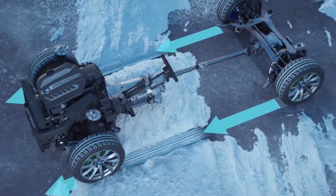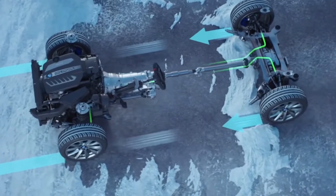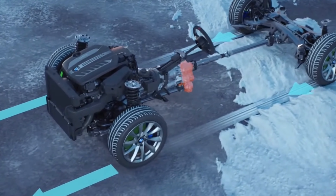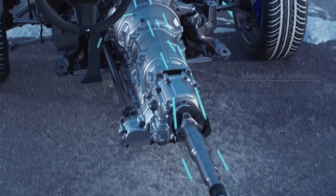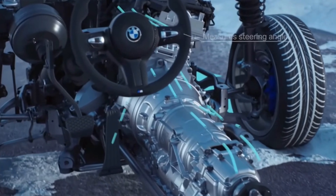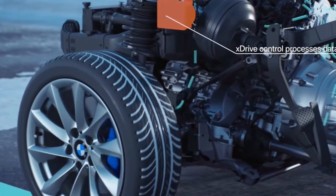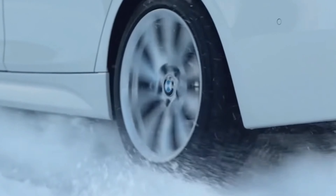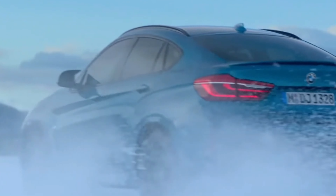Supported by a series of sensors and computer systems that individually control each wheel, this system allows for instant power distribution to each wheel, ensuring the driver remains in control at all times. The X-Drive system dynamically adjusts to ensure optimal power distribution for traction. Factors such as vehicle speed, steering angle, and wheel rotation speed are continuously monitored, and power distribution is adjusted accordingly. For example, if one wheel slips on a slippery surface, the X-Drive system compensates by providing more traction to the other wheels to maintain balance.